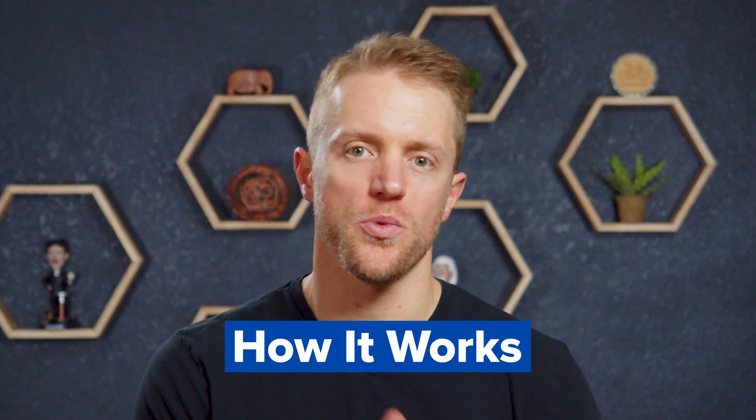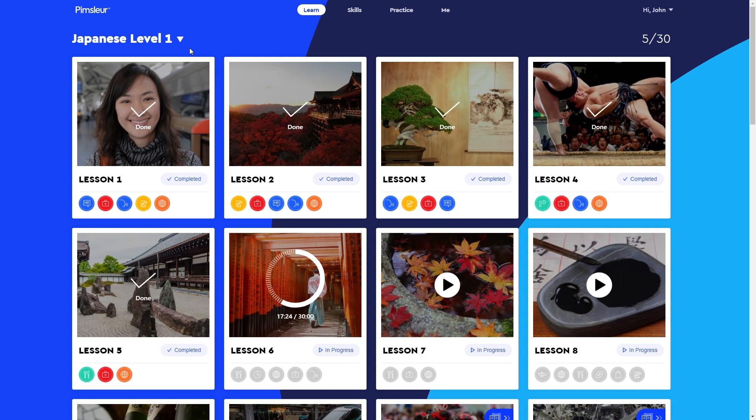Let's get this going and talk about how the Pimsleur Japanese course works — how it's structured and what the lessons are all about. From a high-level structural point of view, there are five different levels to complete within the Japanese course, all sort of ascending in terms of mastery. Level one is beginner, and it goes up from there all the way to level five, which is advanced.